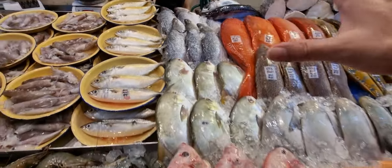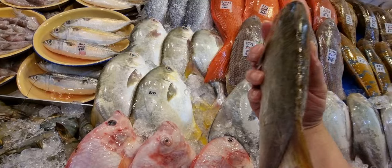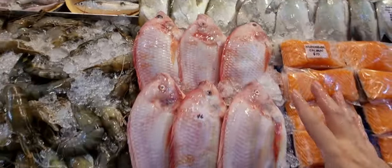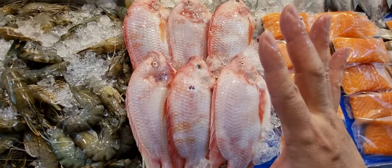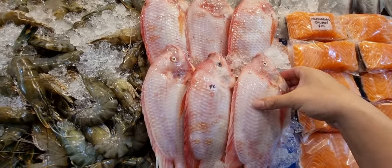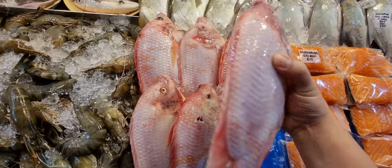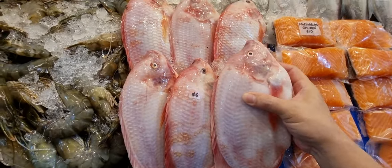We also have big tilapia — a bit smaller than what we brought in during the 11.11 and Black Friday sale, but they were so good. Six dollars each. Those weekend salt-baked big ones were so good. Tilapia is a very flexible fish — you can steam, fry, bake, or throw it in soup.